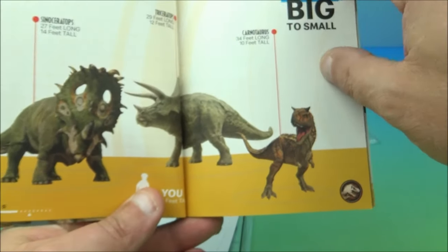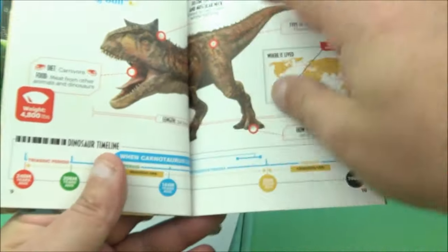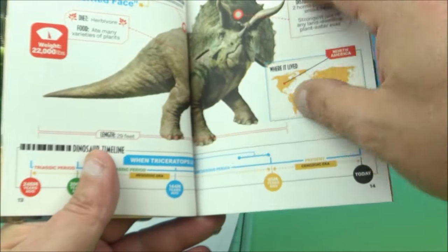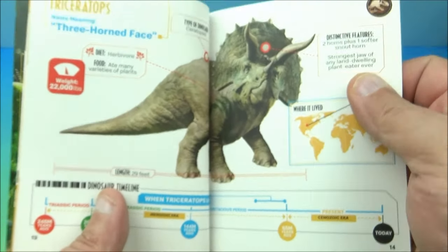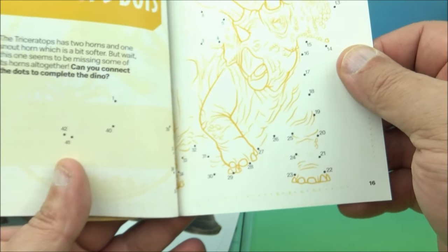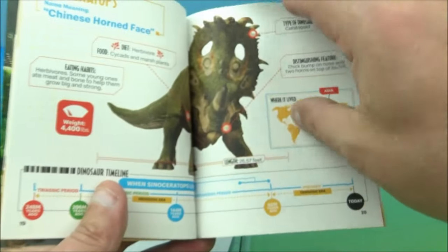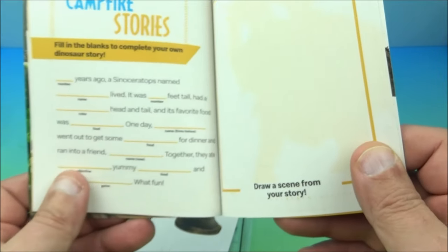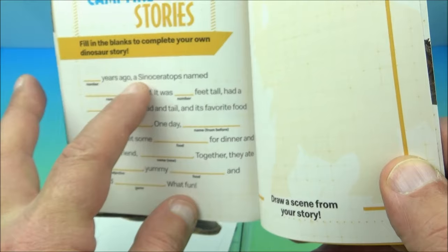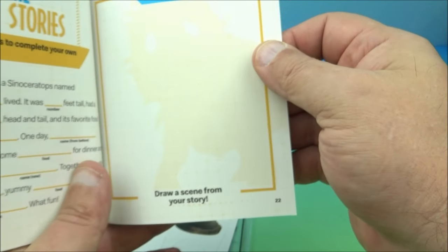It's like an information guide showing all the different dinosaurs with size comparisons. There are triceratops, T-rexes — 'triceratops' meaning 'three-horned face.' There's a connect-the-dots triceratops activity, and a fill-in-the-blanks campfire story: 'blank years ago, the Sinoceratops named blank…' — a little quiz. Don't forget to share your story with friends and family, draw a scene — little activity books!